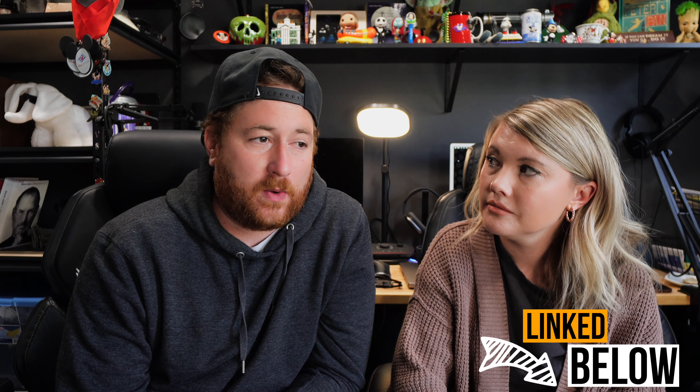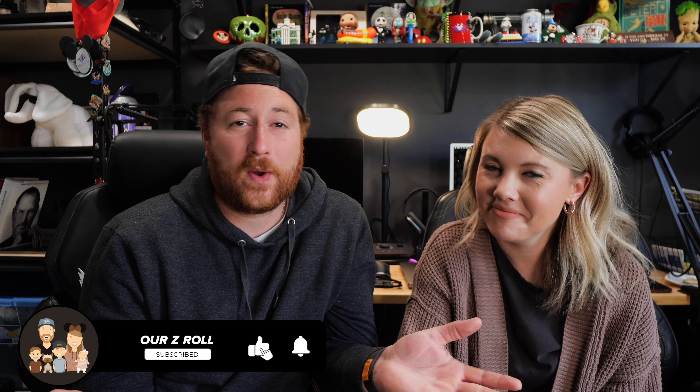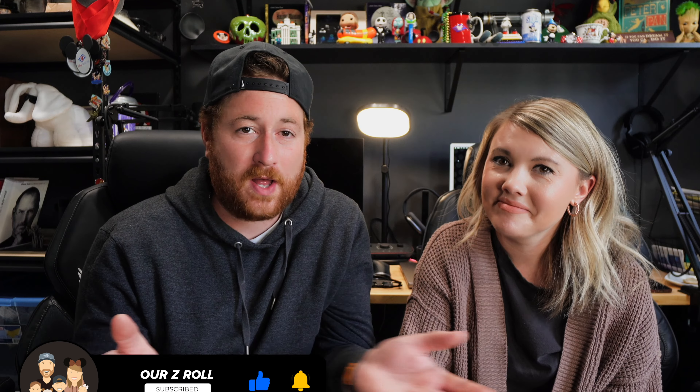Anyway guys, everything is linked below if you want to check those out. We'll be doing another one of these soon because we already have another list made. Thanks for hanging out with us as always, and thank you so much for supporting our channel. We love you guys so much and we'll see you in the next one. Bye, guys!